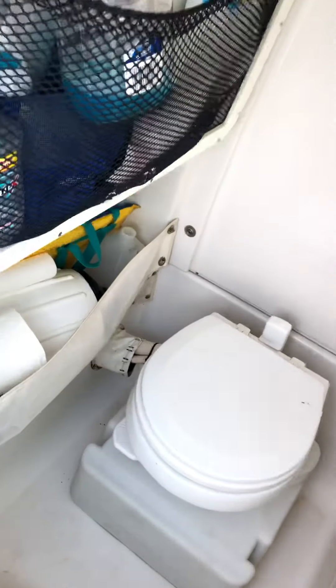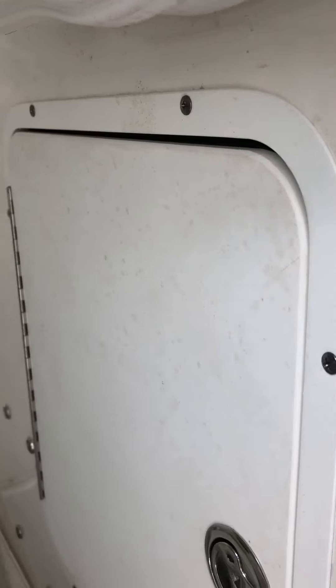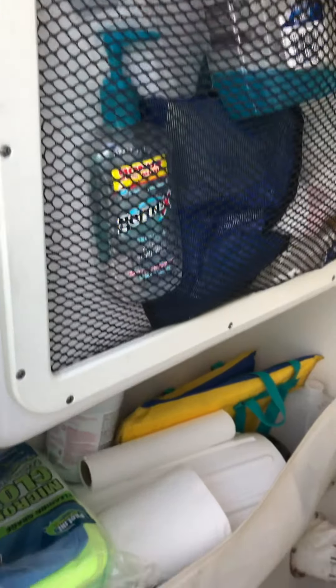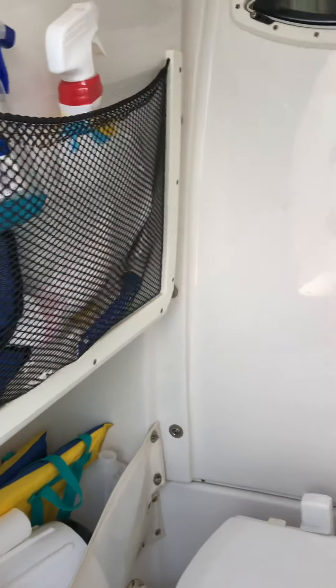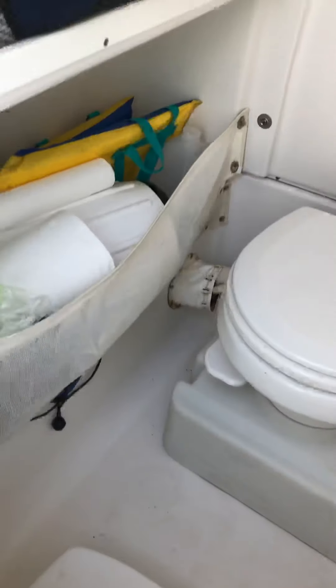There's a lot of storage here. On the side we've got the head inside. You've got access to your batteries back there and a little storage area — we keep paper towels, Windex, and all that down here. There's also a nice little step down.